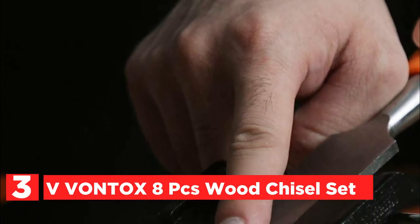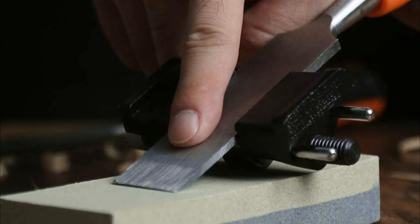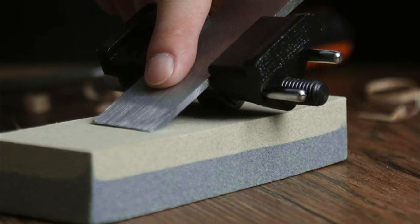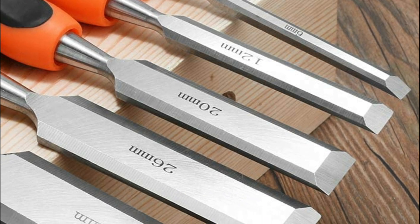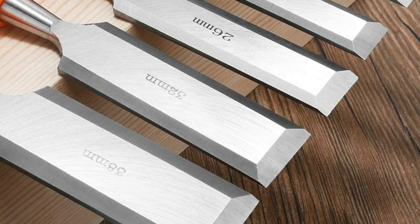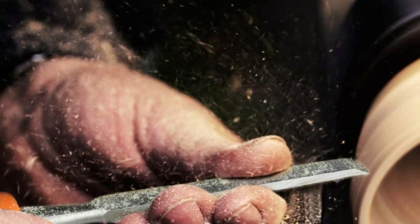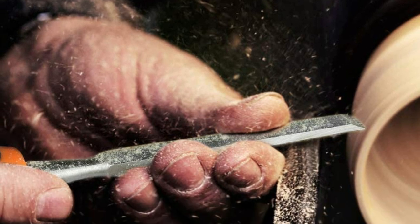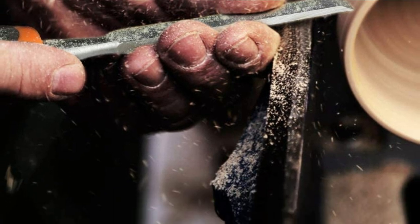Item number three is the Vontox 8 PCS Wood Chisel Set. The heat treatment process produces chrome vanadium steel alloy blades that have slim side bevels, with enhanced edge retention and are stronger than ordinary blades. The ergonomic rubber handles allow you to hold on through long projects and help you maintain control much better. The strike cap made of metal on the back makes the tool suitable for hammering. It comes with a sharpening stone as well as a honing guide for regular maintenance, letting users select their preferred sharpening angle to always get the best edge on their tools.